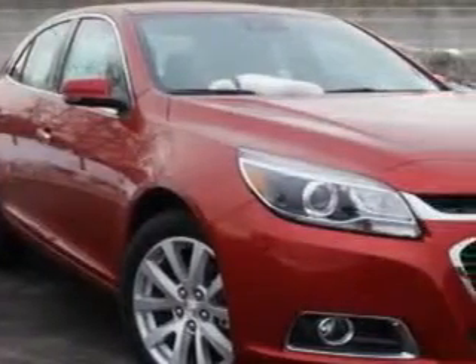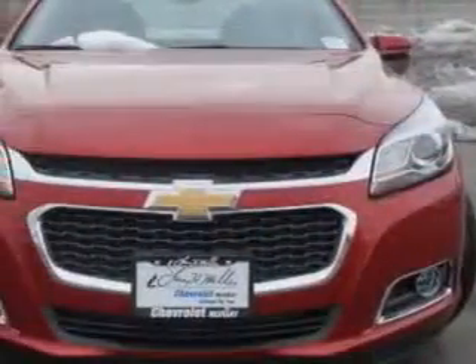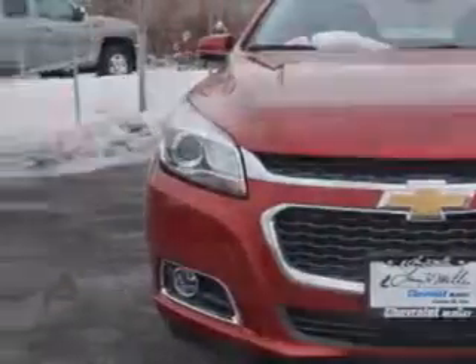You will love this crystal red 2014 Chevrolet Malibu Sedan LTZ, equipped with a 4-cylinder engine and an automatic transmission.